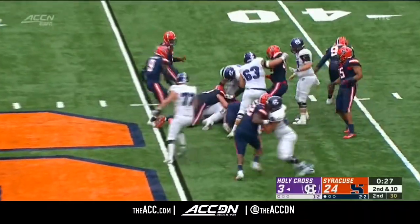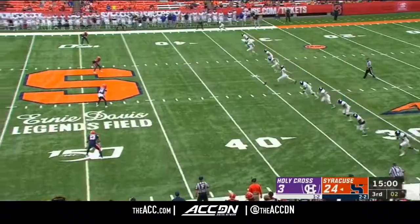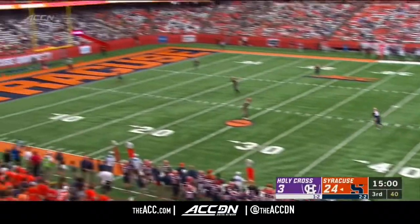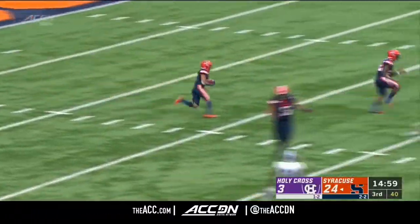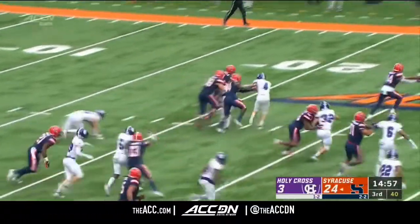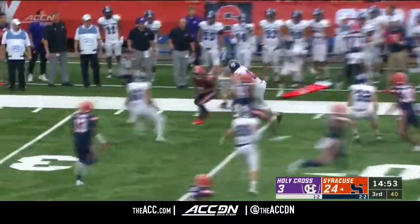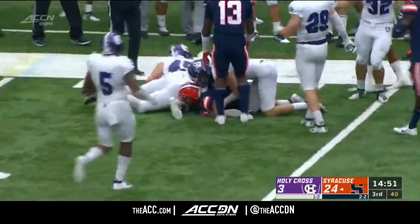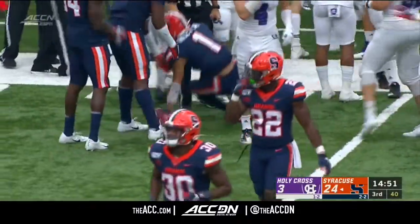Oliver — nowhere. Babers wanting to stop this clock, along with Markenzie Pierre. Riley, who is seventh in the ACC at about 18 yards per return, headed to the far side — brought down at the 33. That's where Tommy DeVito and the Orange get cranked up.